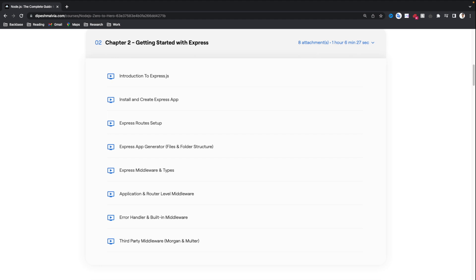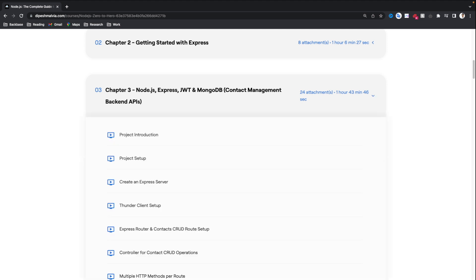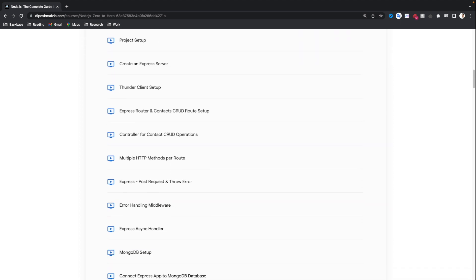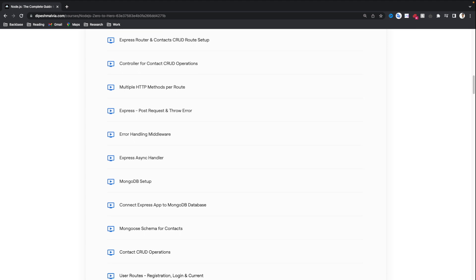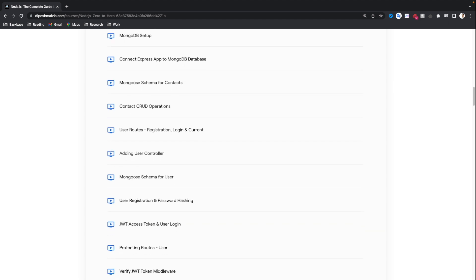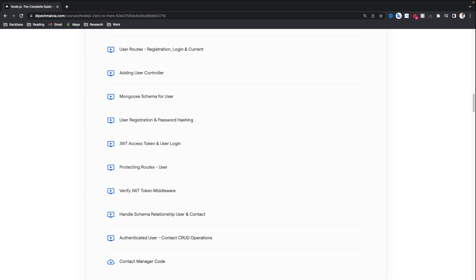After getting this basic knowledge of Node.js and Express, we are going to deep dive into our third chapter, which will include Node.js, Express, JWT and MongoDB, and we are going to build a Contact Management backend API. In this Contact Manager backend API, a user can login and register to our system and then create contacts. We are going to have CRUD operations on contacts and store everything in a MongoDB database. So we are going to learn about the Mongo schema, MongoDB setup, login and registration, authentication and authorization, error handling, password hashing, JWT access tokens, protecting our routes, verifying the token, and only allowing authenticated users to perform operations.